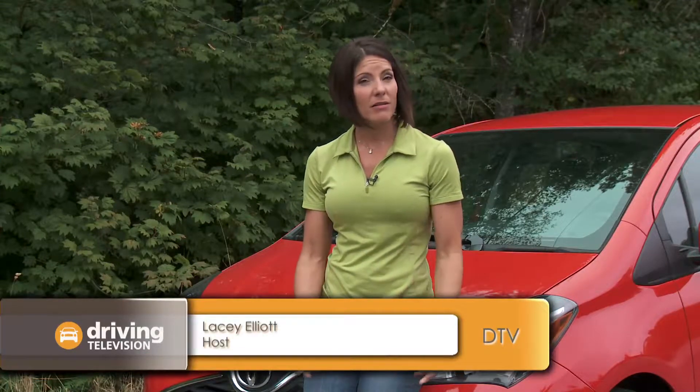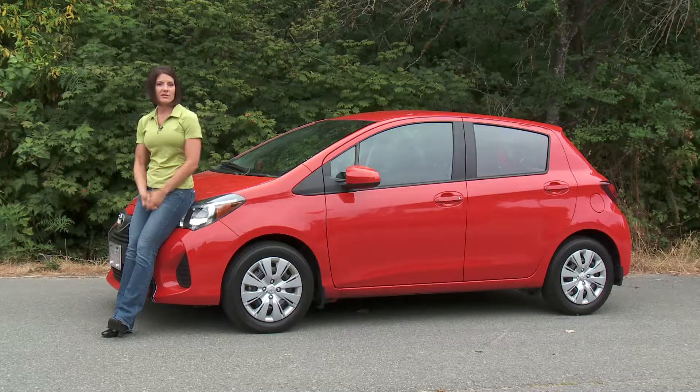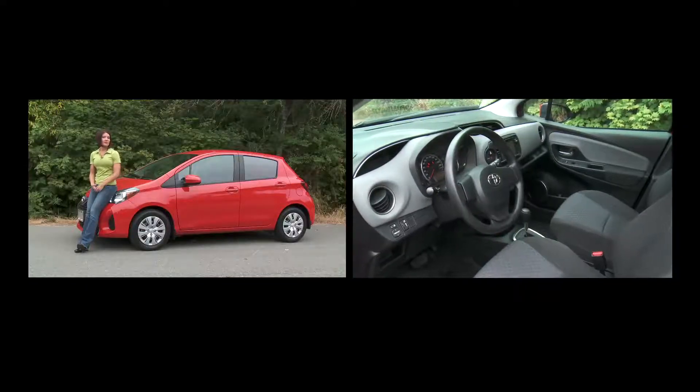If you're concerned about fuel economy and the environment, then smaller is always better. Remember to always get the smallest car to suit your needs. Take for example this Toyota Yaris.